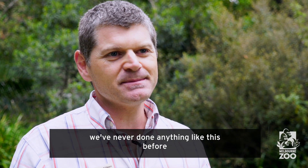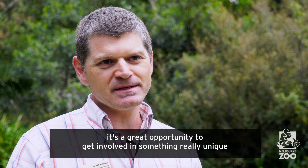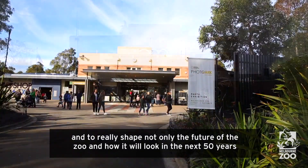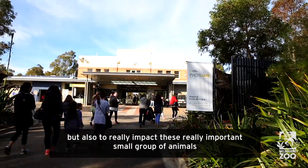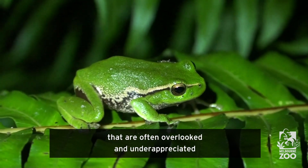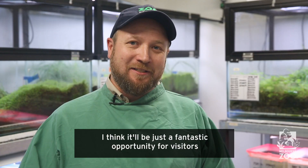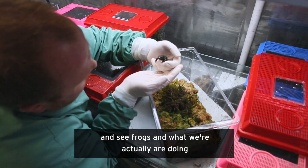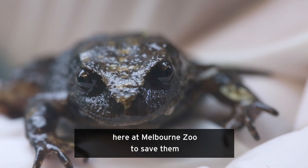We've never done anything like this before. It's a great opportunity to get involved in something really unique and to really shape not only the future of the zoo and how it will look in the next 50 years, but also to really impact this important small group of animals that are often overlooked and underappreciated. I think it'll be just a fantastic opportunity for visitors to see frogs and what we actually are doing here at Melbourne Zoo to save them.